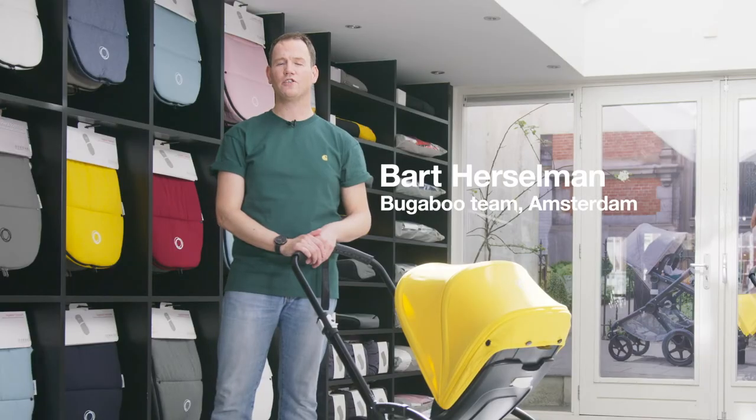Hi, I'm Bart, and for the last four years I've been responsible for the Bugaboo sales in the Netherlands. In this video I will take you through our fantastic urban stroller, the Bugaboo B5.